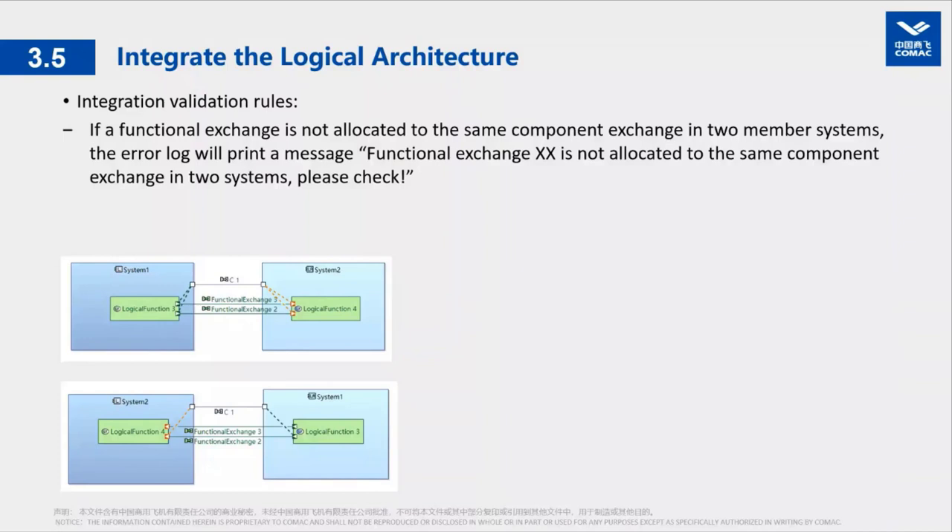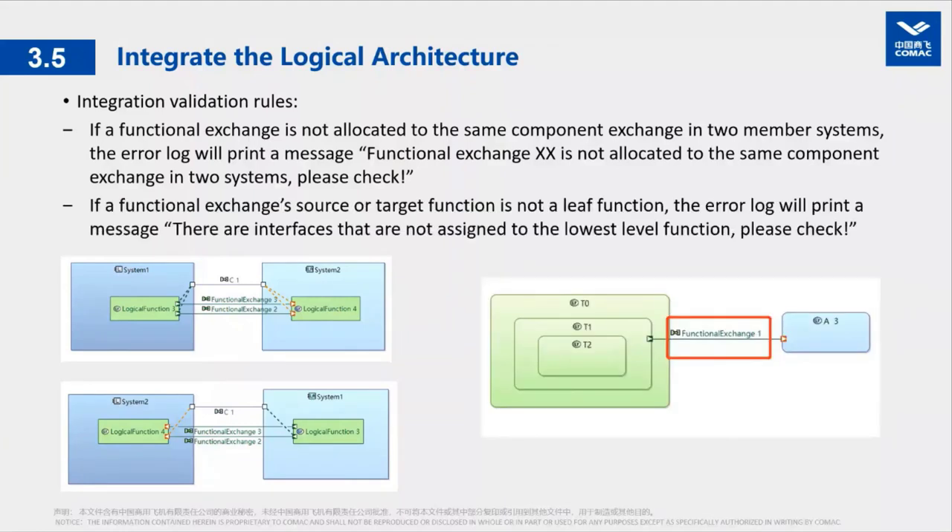We have developed validation rules for our integration job. Validation rule number one checks if a functional exchange is allocated to the same component exchange in both member systems — if there is a discrepancy, the error log will print a message to indicate the designers. Validation rule number two checks if a functional exchange's source and target function is a leaf function — if a source function has a sub-function, this will be found out and the error log will print a message. Designers click 'check the integrity of model,' which automatically checks the integrity and prints corresponding error messages. These discrepancies should be corrected before the final integration job is done.